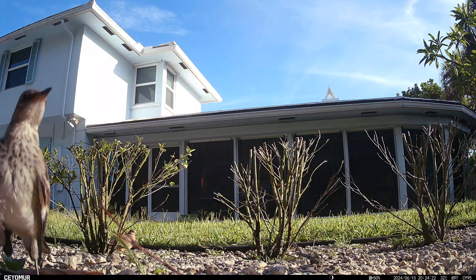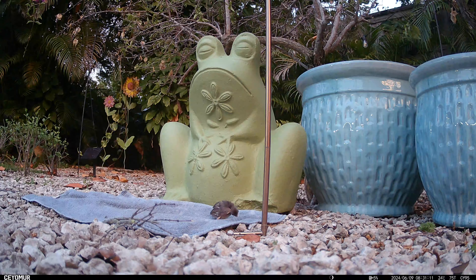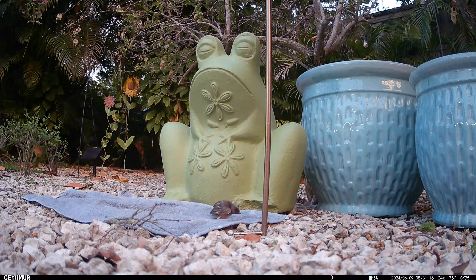Here she is taking a better look at the camera. And this is a little chick that fell out of a cardinal's nest, and we're trying to get it back in.